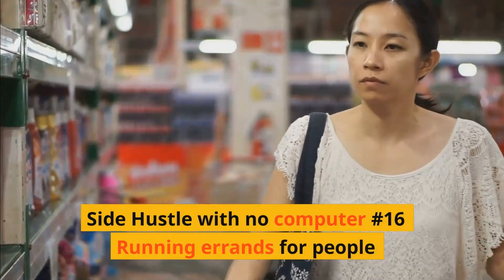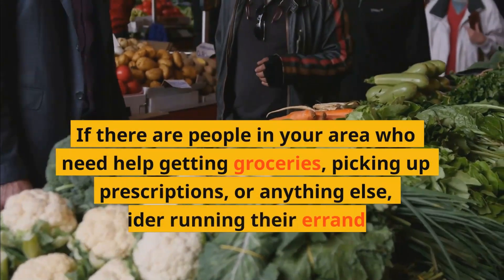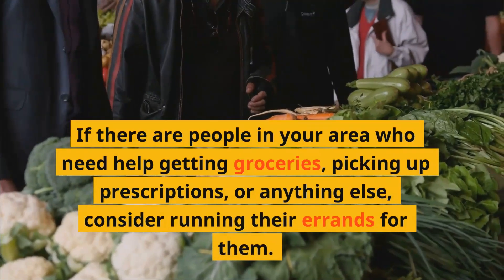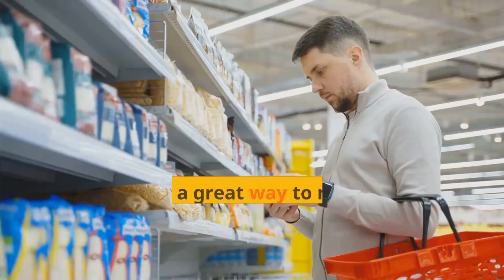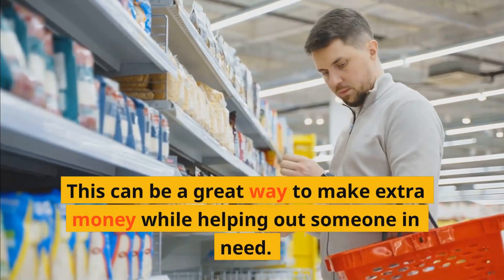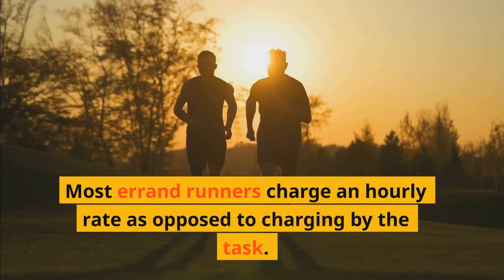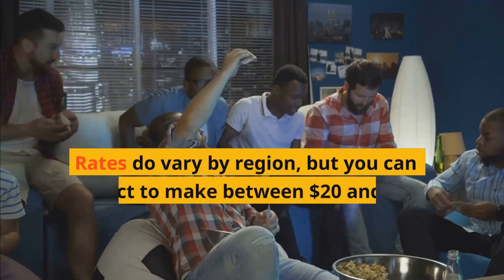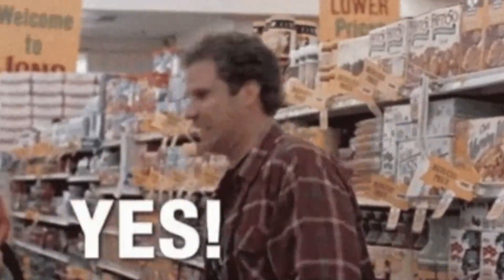Side hustle with no computer number sixteen: Running errands for people. If there are people in your area who need help getting groceries, picking up prescriptions, or anything else, consider running their errands for them. This can be a great way to make extra money while helping out someone in need. Most errand runners charge an hourly rate. Rates vary by region, but you can expect to make between $20 and $35 an hour, with a national average of $30 an hour.